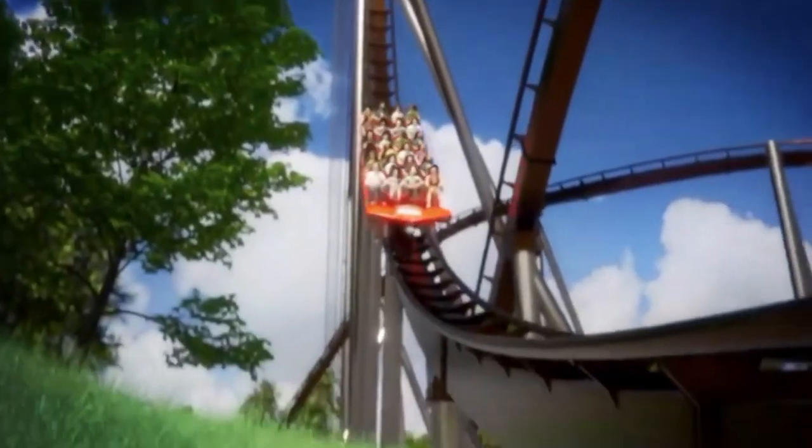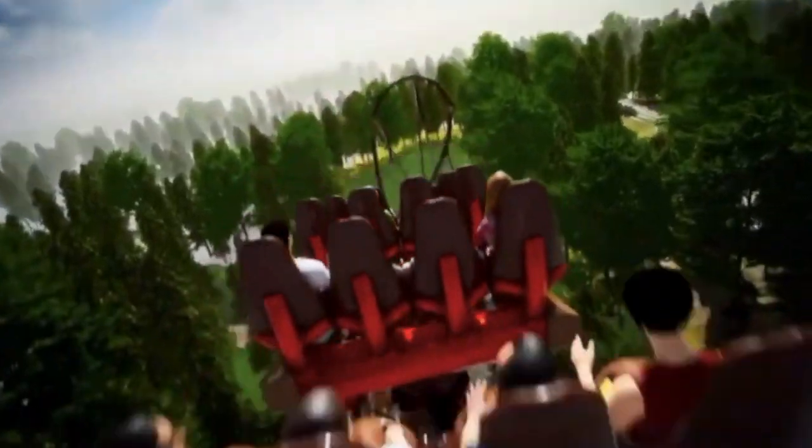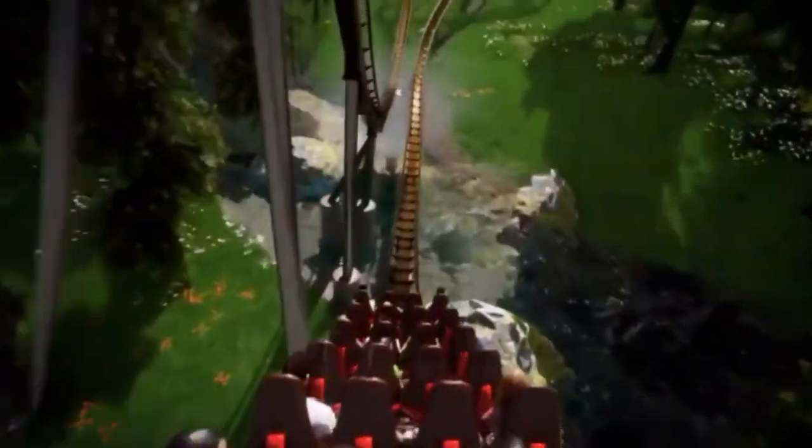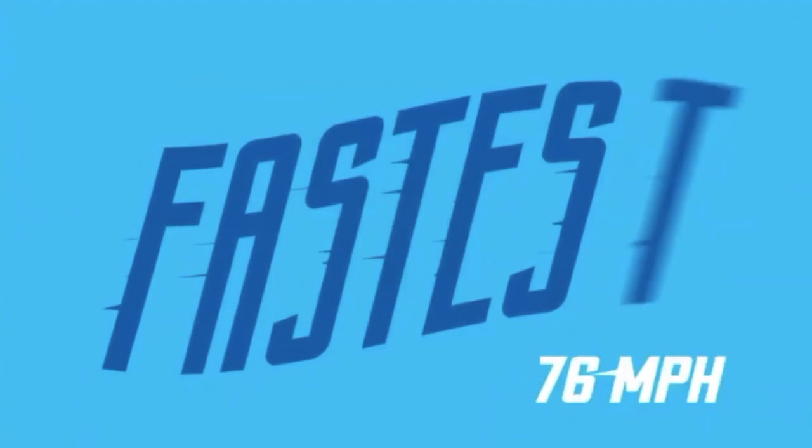Anyway, going on with the layout — after it levels out at the bottom where it will reach its max speed of 76 miles an hour, it is going to go up into a nice floater hill, which B&M hypers are really known for. It then goes into a Mako-like turnaround — I think it's called a hammerhead turn.